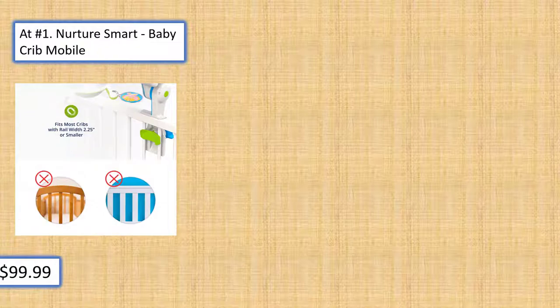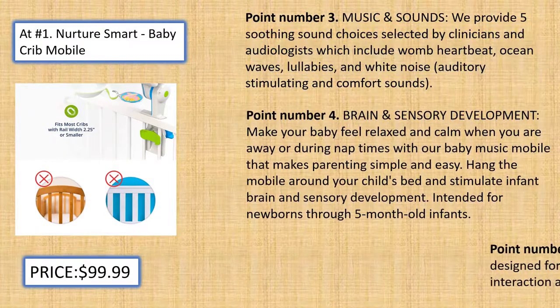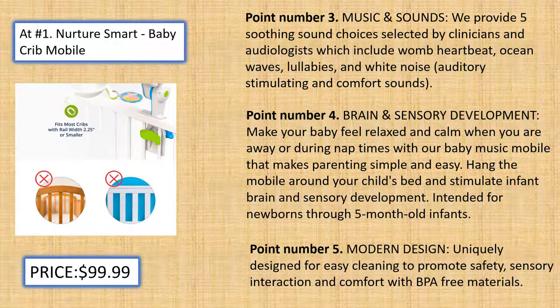Music and Sounds: We provide 5 soothing sound choices selected by clinicians and audiologists, which include womb heartbeat, ocean waves, lullabies, and white noise — auditory stimulating and comfort sounds.